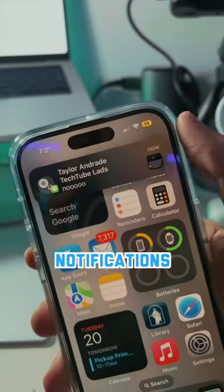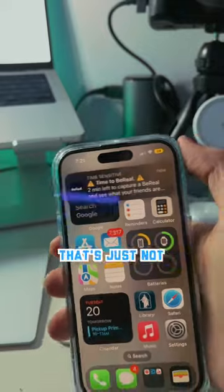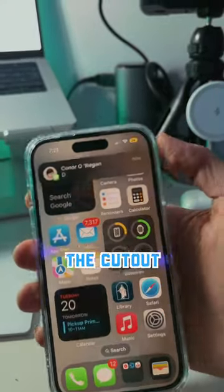The second reason is that notifications look like crap. All of this space on the very top is just not being used. They could always take the notification and make it go around the cutout, but it doesn't.